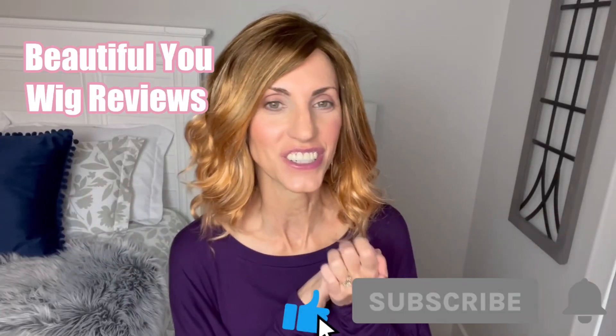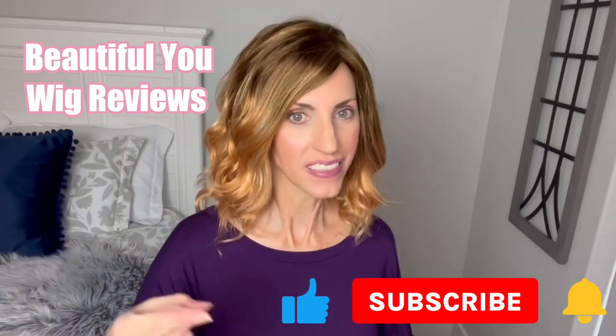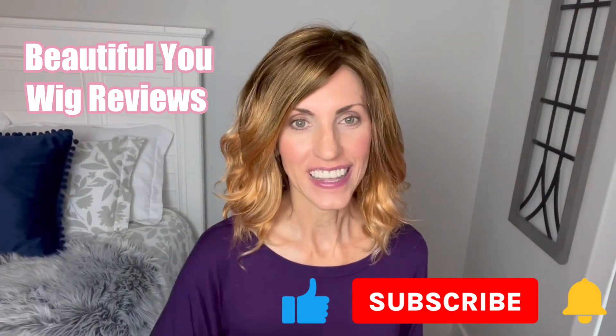Hello, welcome back to my channel. So glad that you are here today. Just a quick reminder before I get started, don't forget to subscribe, hit that bell, give the video a like so that you never miss any of my wig related content.